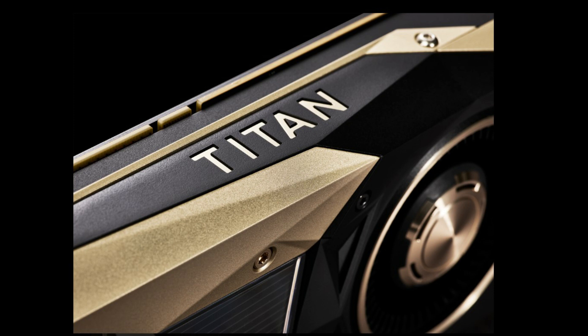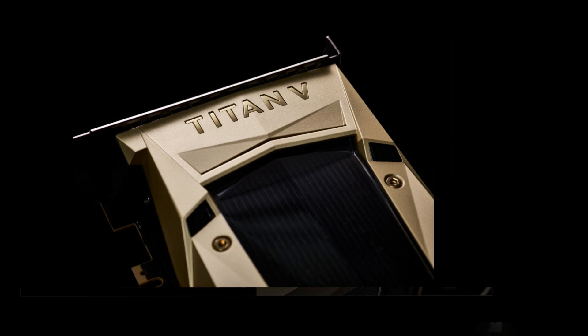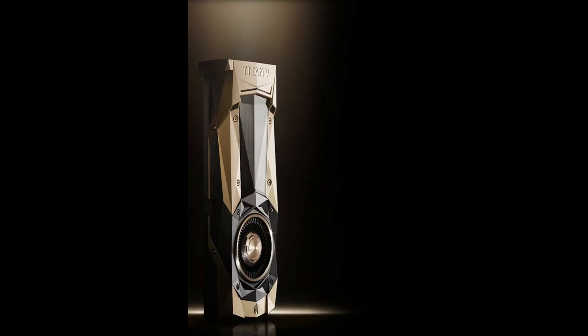What makes this big guy different? 640 Tensor Cores — an exponential leap in performance. Every industry needs AI, and with this massive leap forward in speed, AI can now be applied to every industry. Equipped with 640 Tensor Cores,